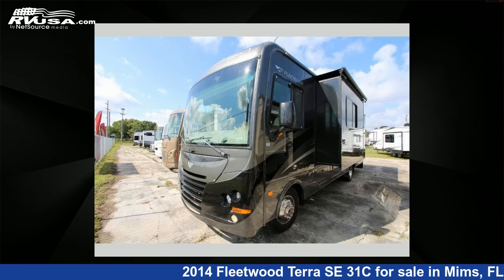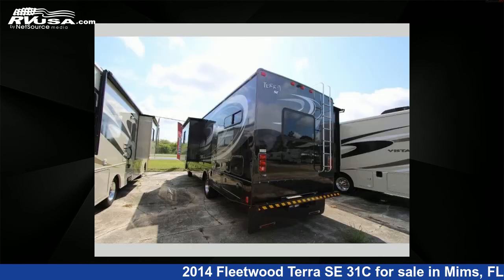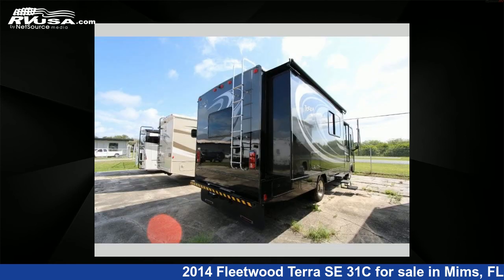This used Fleetwood features two slide-outs, sleeps eight, and 60 gallons freshwater capacity. This 2014 Fleetwood Terra SE31C is built on a Ford 362-horsepower chassis.